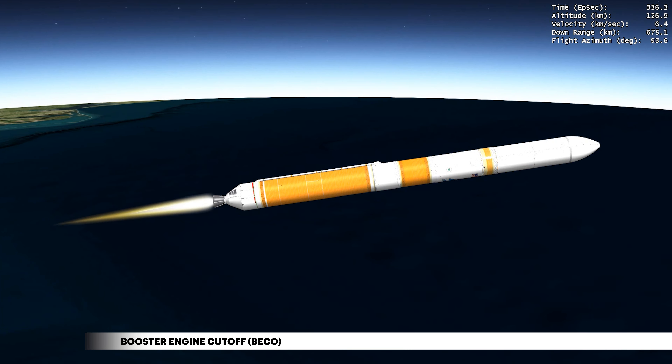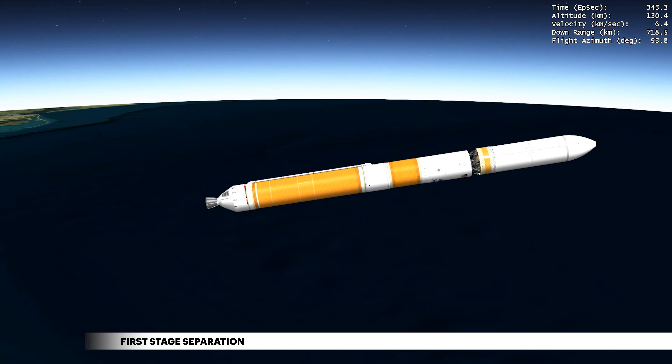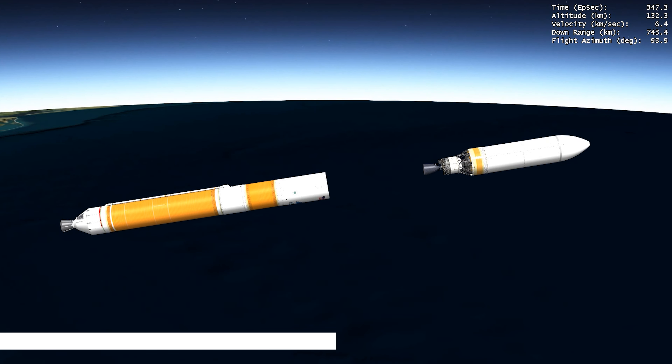Once propellant levels deplete in the center booster, the engine shuts down. Delta IV separation then activates to release the first stage. The vehicle now weighs approximately 6% of what it did at liftoff.